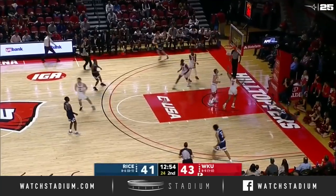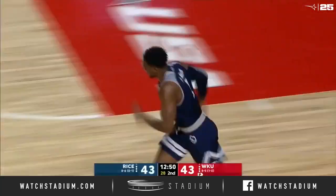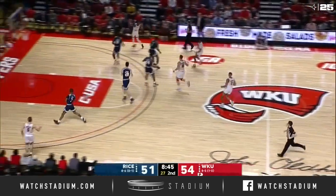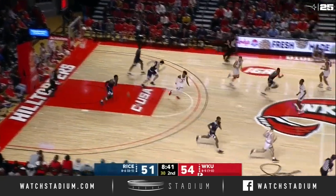Here's Parrish. Hustles down the lane, and what a finish for Parrish — he's got five. Yeah, I don't like that possession. You had the smaller Jordan Rawls on Robert Martin, and they were unable to recognize the mismatch.